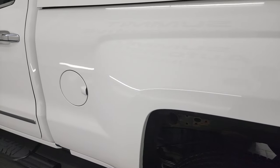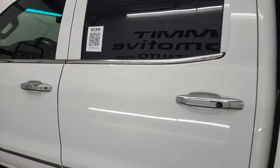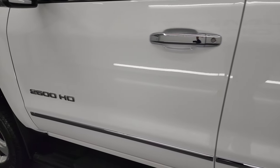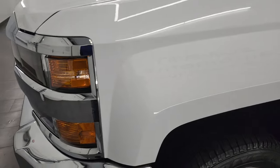Going down the driver's side, you can see that box is in fantastic condition. Cab and doors are all in very nice condition as well. And the front fender is in excellent shape too, no dents or dings in there.